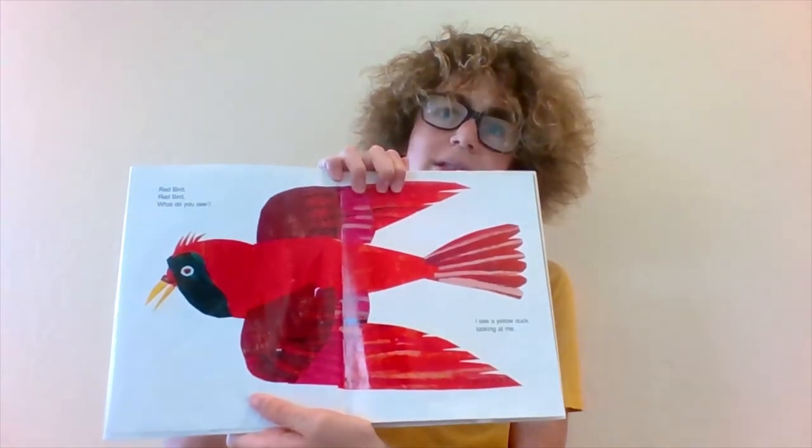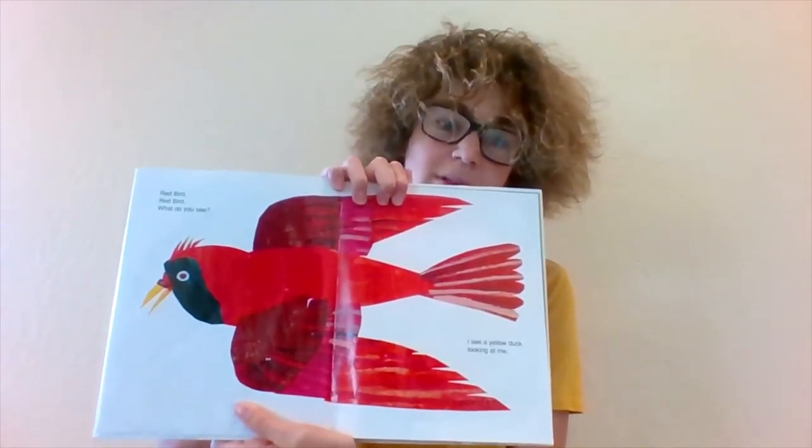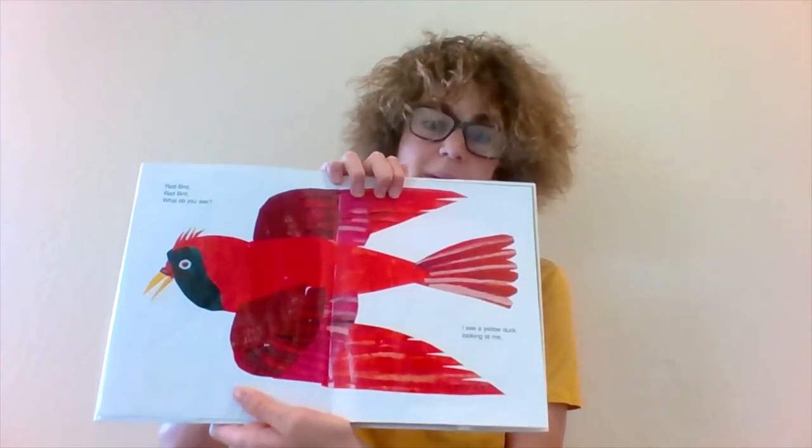Huh, what is this red bird doing? I think it's flying. Red Bird, Red Bird, what do you see? I see a yellow duck looking at me.